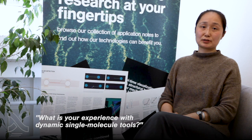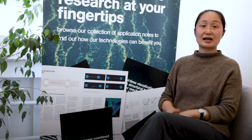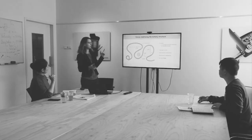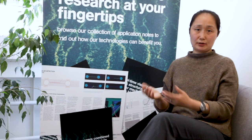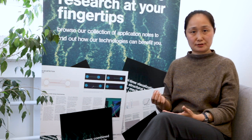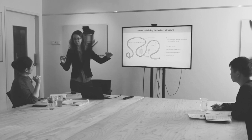My training background is X-ray crystallography, so my experience with single-molecule tools has been zero. We studied RNA stability and realized that traditional methods are measuring molecules in bulk, so we cannot obtain detailed structure information from those methods. That led us to seek help from single-molecule tools.